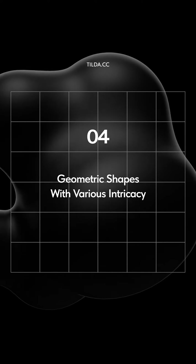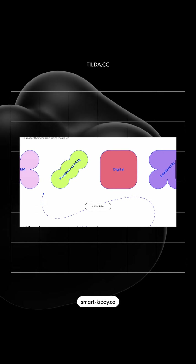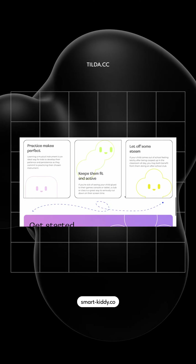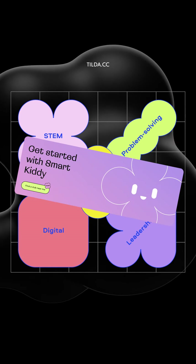Geometric shapes with various intricacies. Try to combine simple shapes with complex ones, as contrast always enhances the design. Shapes can be used as decorative elements or backgrounds, and they also work well for highlighting key messages or CTAs.